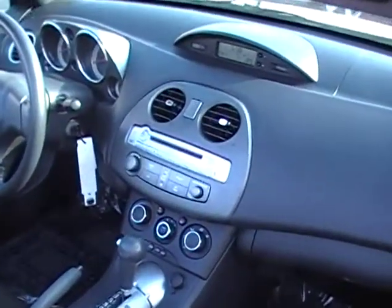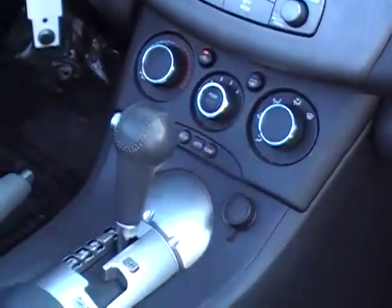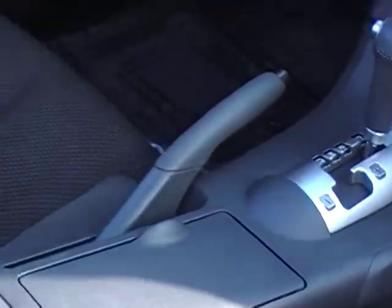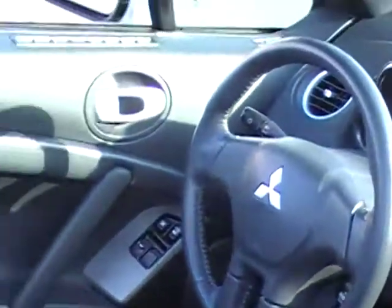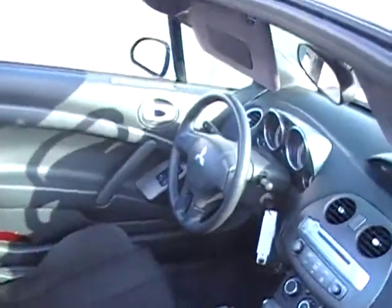It does have a 6-disc CD changer. You have the sport cloth fabric, leather wrapped gear shift. My favorite — the subwoofer in the back. Great sound, and the sounds do adjust automatically as you drop the top.